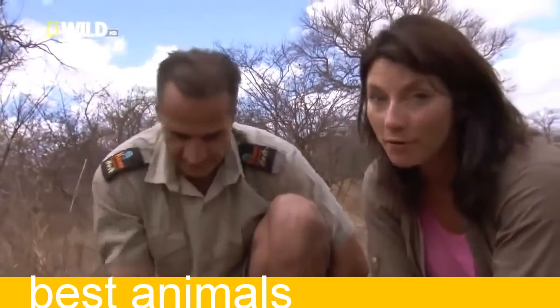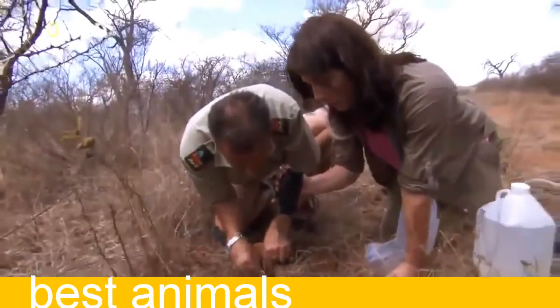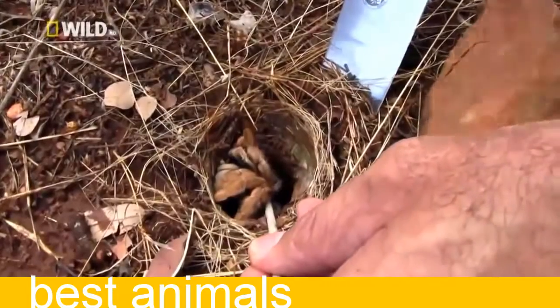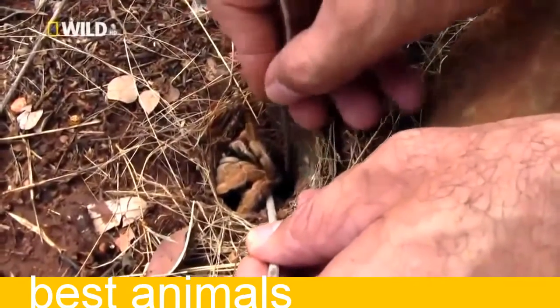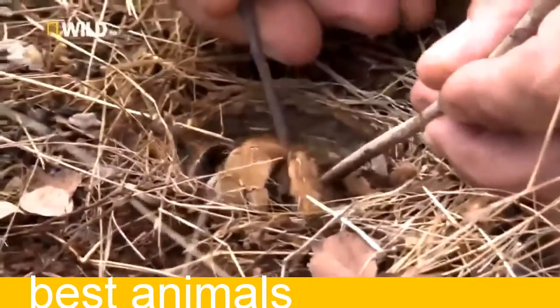This is a big moment for this spider. You've got to be so gentle with them. The hair is covering the body — every about 20th hair is a sensory hair. So they touch things and feel things with that hair.